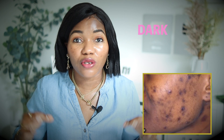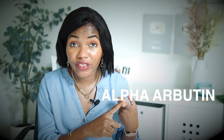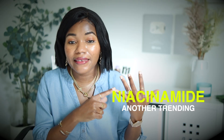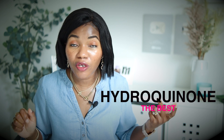There are different products out there, but pay attention to the key ingredients. Look for alpha-arbutin — that's the one I prefer most. There's also kojic acid, tranexamic acid, niacinamide, and licorice root extract. There's also hydroquinone, but I don't recommend using it on your own — use it only with your doctor.